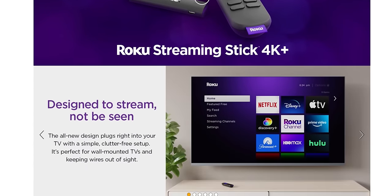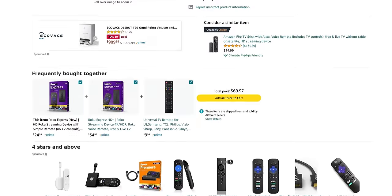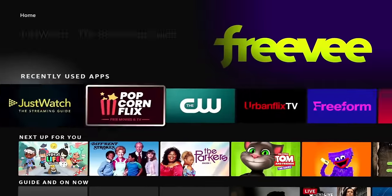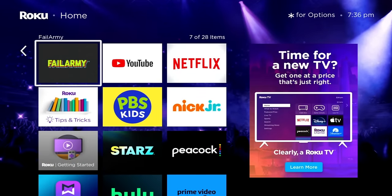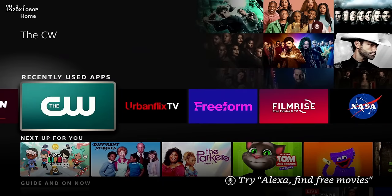Before we jump in, let's cover some housekeeping. Both devices are affordable — the lowest-end options start around $30 with the Fire TV Stick Lite and the Roku Stick, and most of the time you're getting those for $30. Both give you access to thousands of applications including major ones like YouTube TV, YouTube, Spotify, Pandora, and Hulu. When it comes to applications, both are going to give you a lot of options, and you'll be safe going either way.